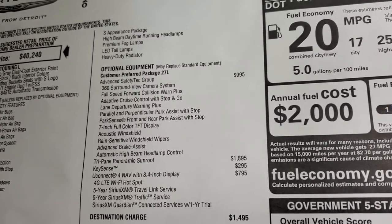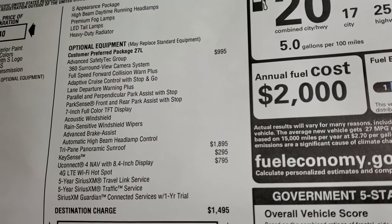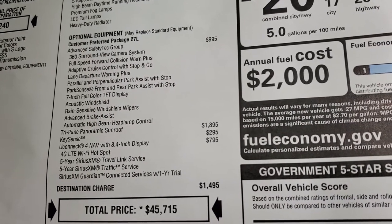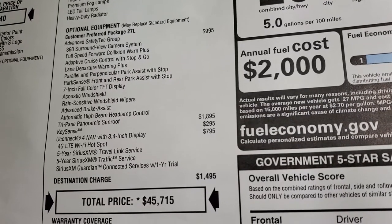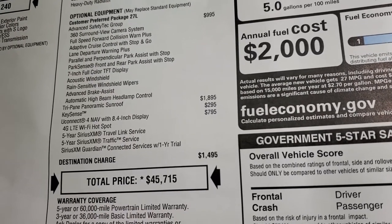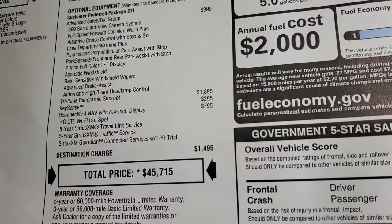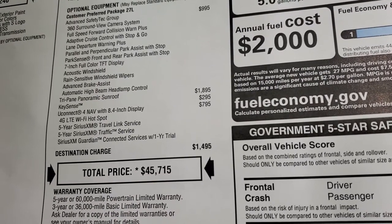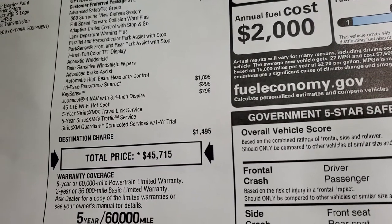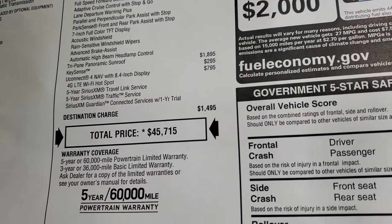Optional equipment is the Advanced Safety Tech Group at $995, which gives you the 360 camera, full speed forward collision warning plus adaptive cruise control, lane departure, parallel and perpendicular park assist, park sense, front and rear park assist with stop, 7-inch full color TFT display, acoustic windshield rain sensitive wipers, advanced brake assist, and automatic high beam headlamp control. This one also has the tri-pane panoramic sunroof, key sense, and Uconnect NAV, which gives you five years Sirius XM traffic and travel link service as well as one year of Sirius XM Guardian.